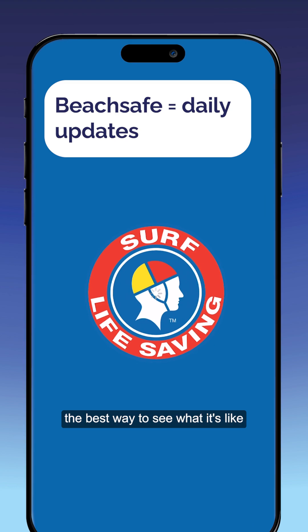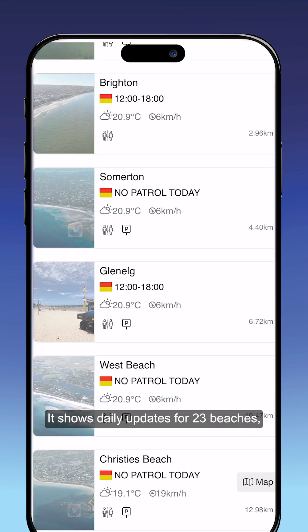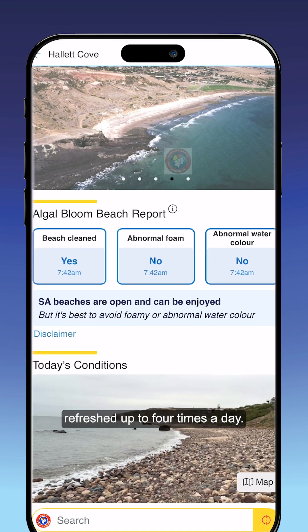When you go to the beach, the best way to see what it's like today is to use BeachSafe. It shows daily updates for 23 beaches, refreshed up to four times a day.